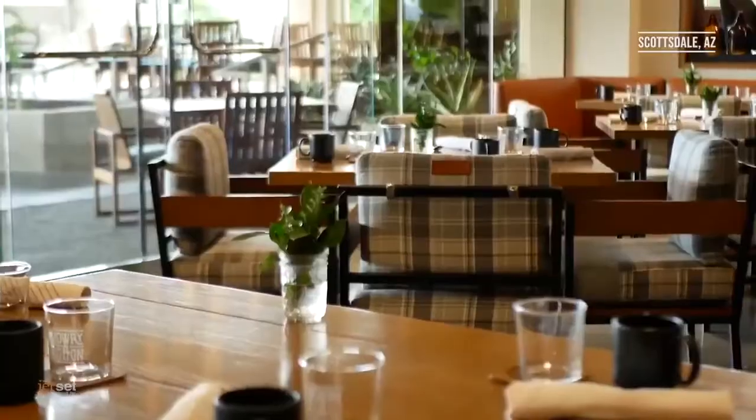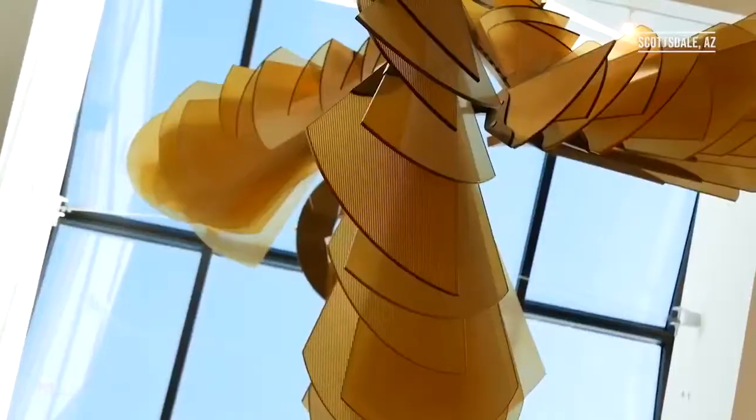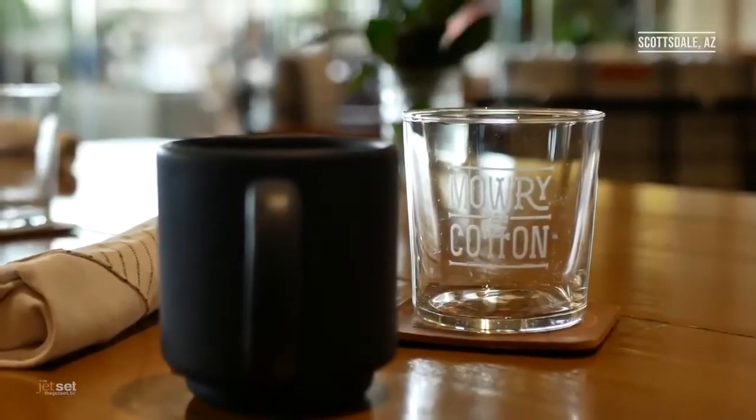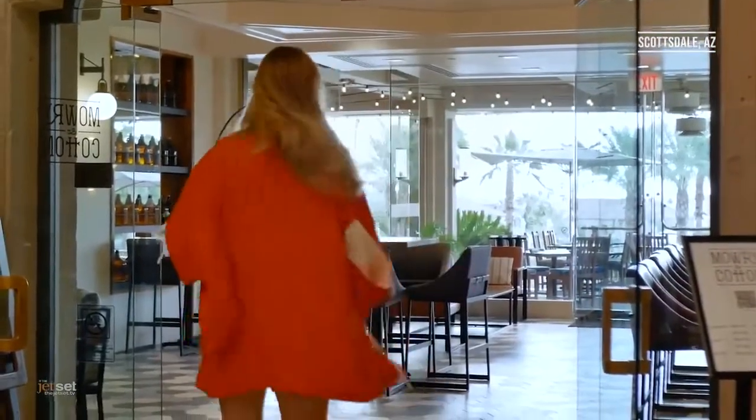A stay at the Phoenician resort is a magical experience. Whether you choose an elegant guest room in the hotel, an intimate casita, or a residential-style suite, you'll enjoy the rich tones of the surrounding Sonoran Desert in a relaxed, elegant atmosphere.